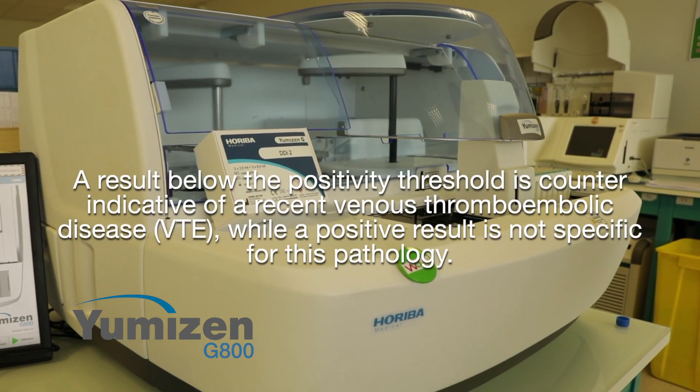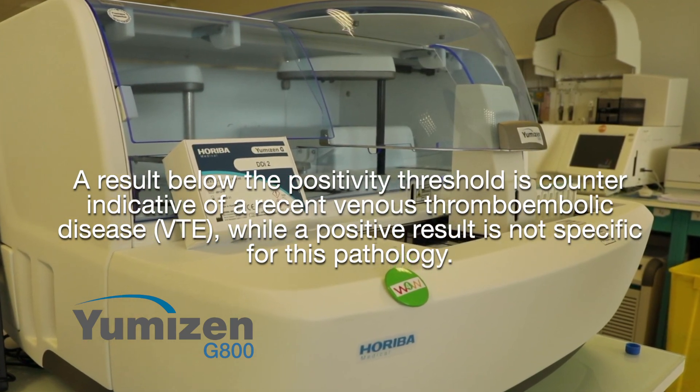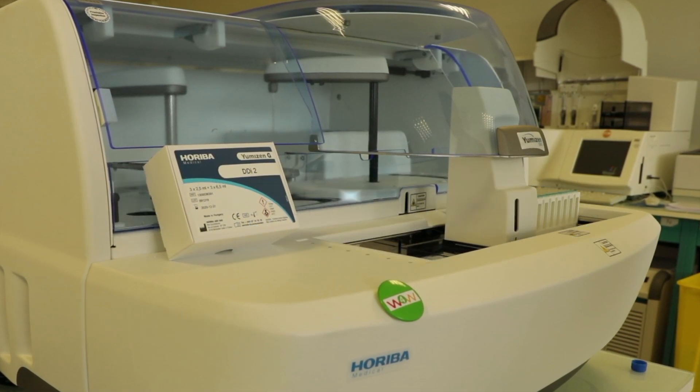A result below the positive threshold is counter-indicative of a recent venous thrombo-embolic disease, while a positive result is not specific for this pathology.